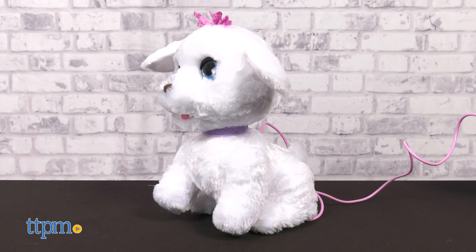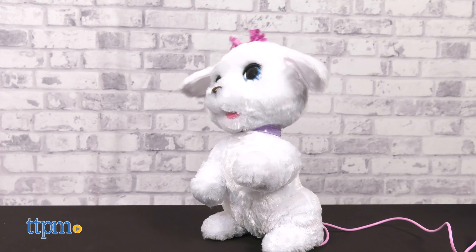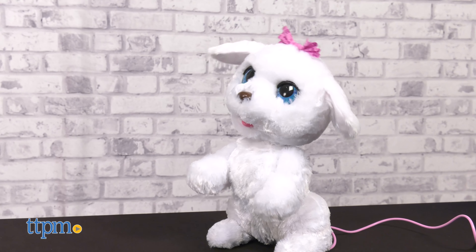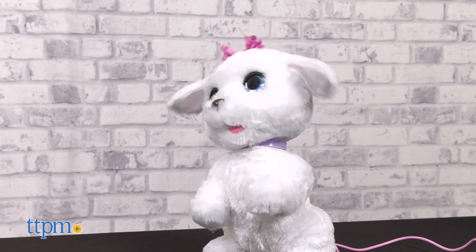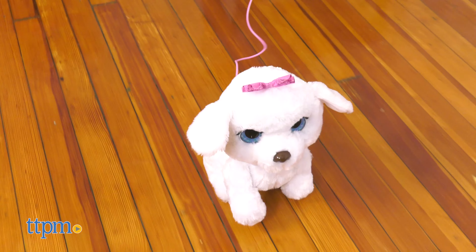With more than 50 sounds and reactions, this sweet animatronic pet is full of surprises. Go Go's bobblehead motion as she walks is incredibly adorable.